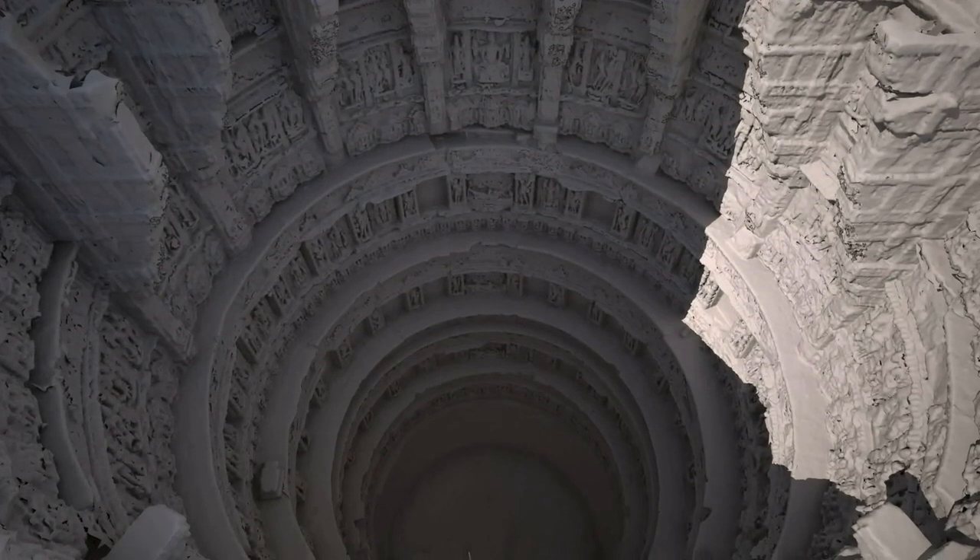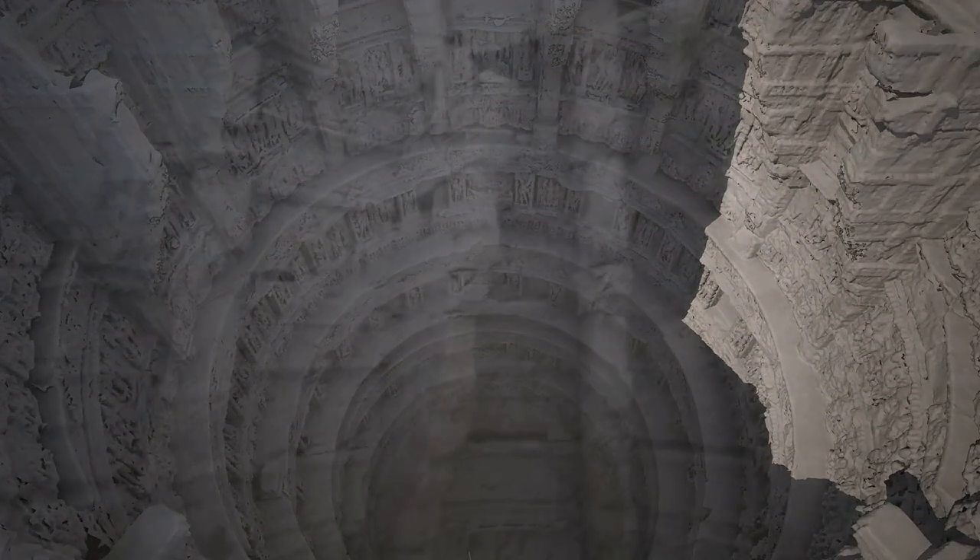In India, stepwells have been used for centuries to provide water, shade, and a community focus. At Rani ki Vav there are seven terraced levels, descending more than 20 metres into the earth, where visitors could gather to escape the heat.